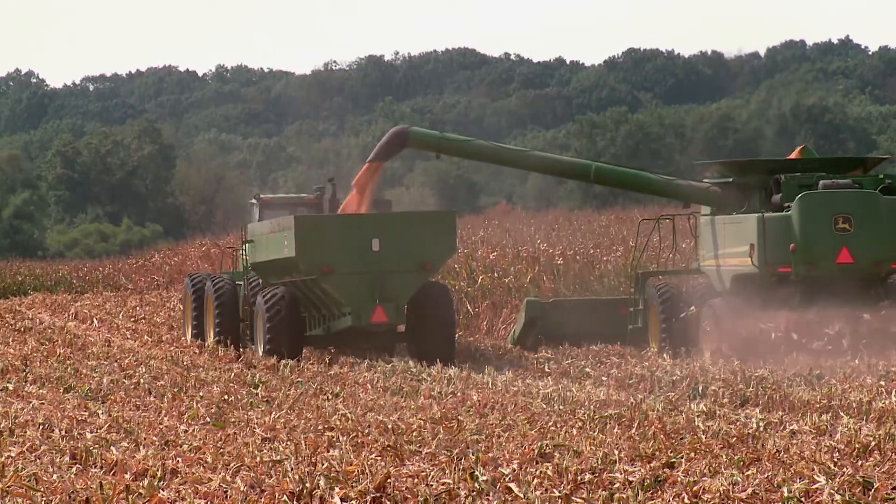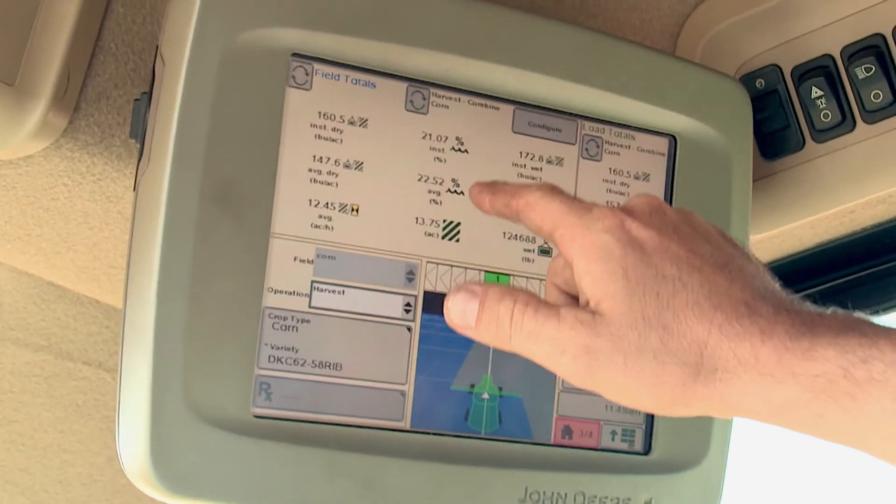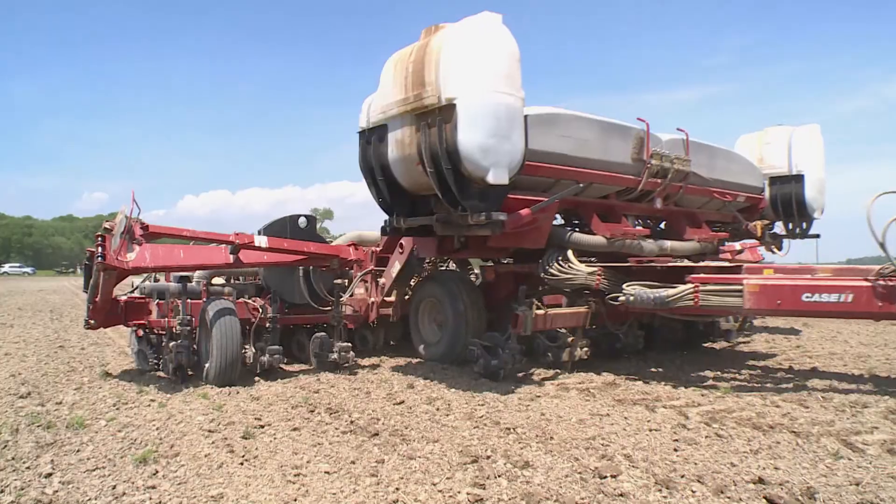When it's harvest time, the computer keeps track of how much is harvested where, and the Schmidts can download that information to help them when it's time to plant next year.